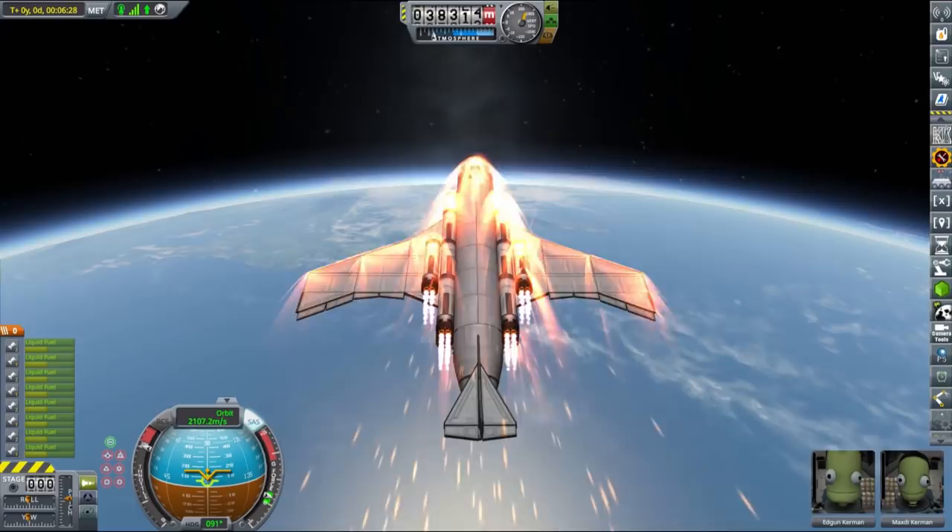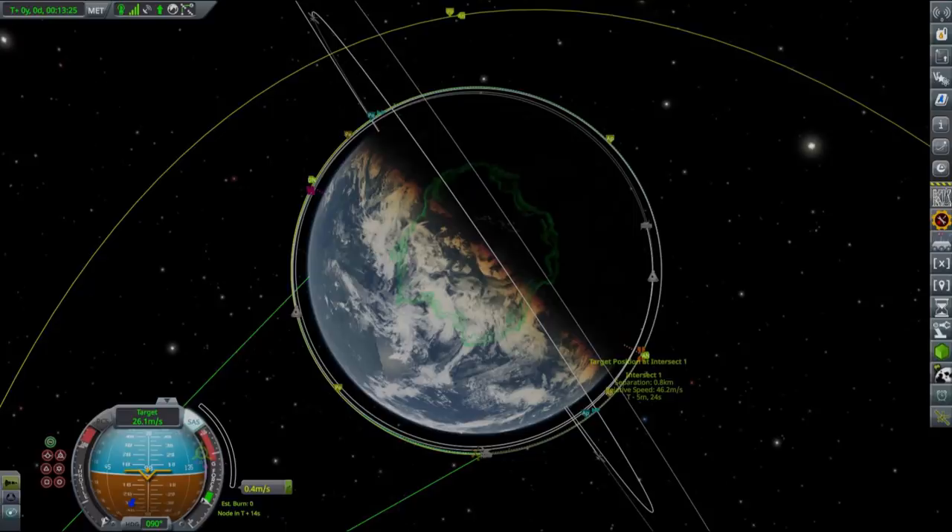Another thing that we are sending up are space chairs. Those are small vehicles that I made for our Kerbals that are supposed to help them with all the maintenance and EVA tasks that they are normally doing. We'll discuss them in detail a little bit later.